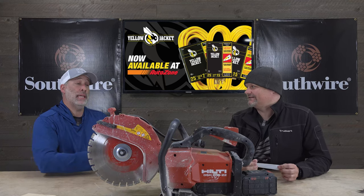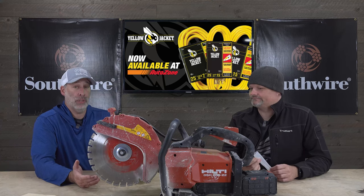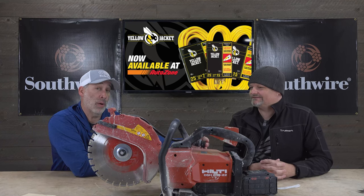One big advantage over gas is you can use this inside. I actually had to cut drainage in my basement and put piping down there — I was able to use this saw inside. And what's nice is, for dust control, right here you have a water hookup, and they've also got a tank option to keep the dust down.